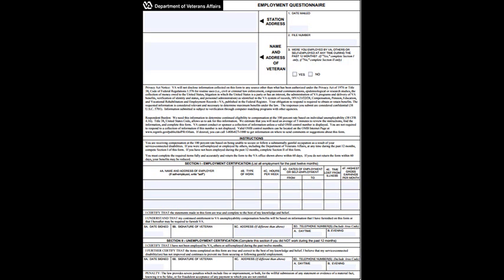For those that did earn any income during the trailing 12 months, you will need to mark YES in box 3 as discussed previously, and then continue to section 1, employment certification. You will need to enter the name and address of your employer in box 4A, a brief description of the type of work performed in box 4B, your average hours per week in box 4C, the dates you worked in box 4D, the amount of hours lost during that time period due to injury or illness in box 4E, and the highest amount of compensation you were paid in any given month in box 4F.